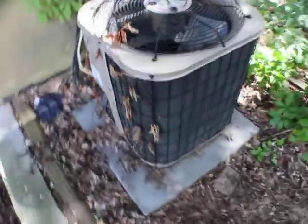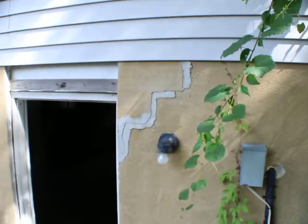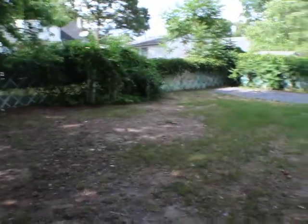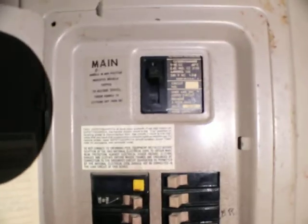There's a unit, a little bit of cracking right there. And a hundred fifty amp.